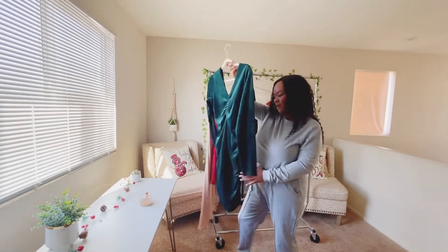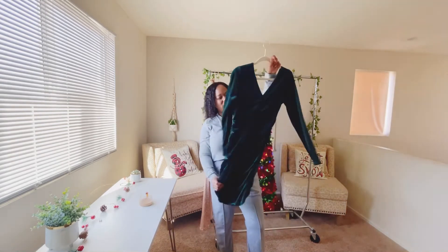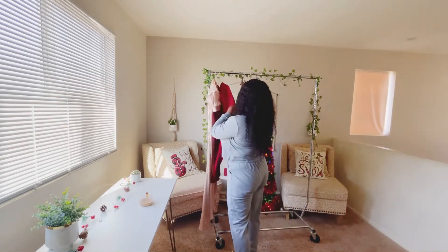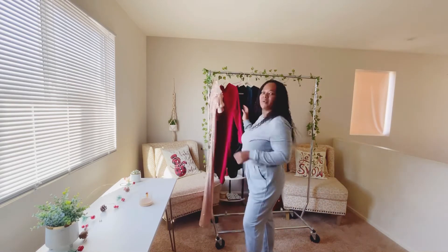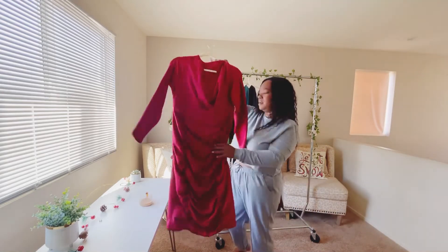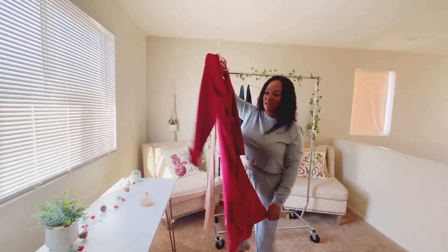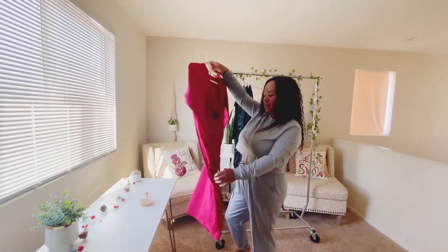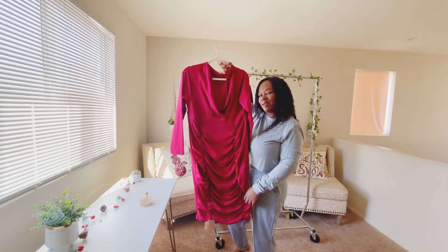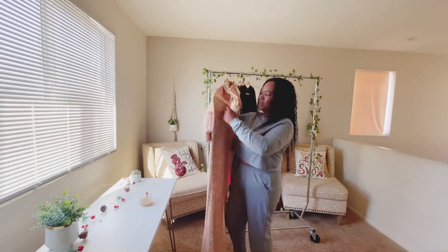The second dress is this velvet dress — super cute, you guys. It feels really soft and this one is very form-fitting. I believe in all of these dresses I'm wearing the size extra large; it's from Amazon. And then the red one is another really cute one as well. I mean, this one is like your traditional holiday dress with the red.